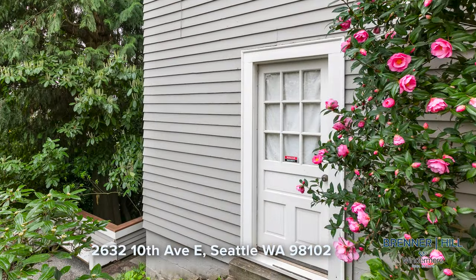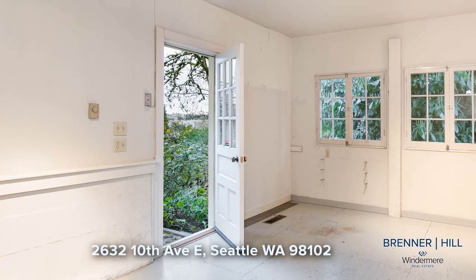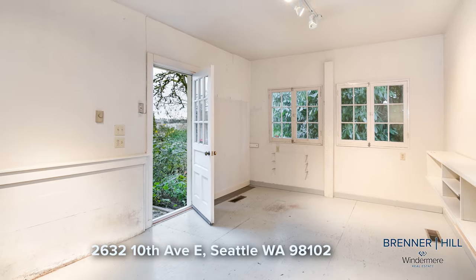Nestled off the back garden lies a space once dedicated to artistic pursuits. Boasting its own private entrance, this versatile area opens doors to a multitude of possibilities. It could be used as a home office or revived artist studio.